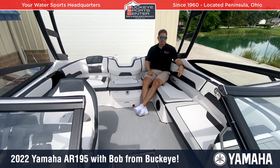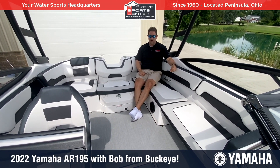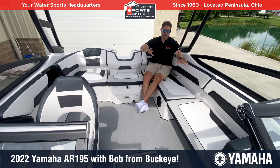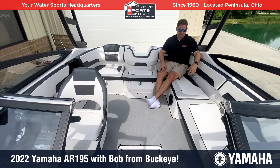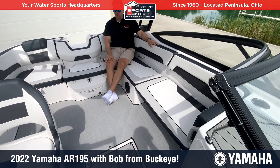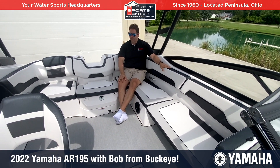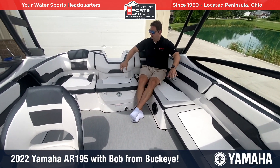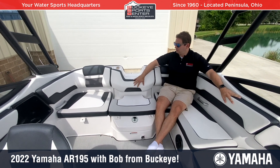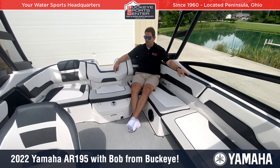Moving inside the cockpit of the 195, it's the same size as all the other 19-foot boats. One difference when you go to the SX 195: the SX models have two bucket captain's chairs, while the AR models have a more wakeboard-style bench seat where you can sit two people sideways or one person backwards — a little more versatility. The stereo system and interior trim are also upgraded compared to the 190 series.